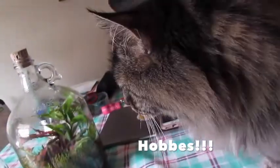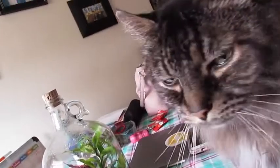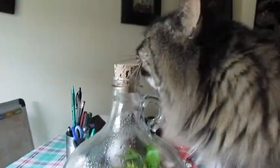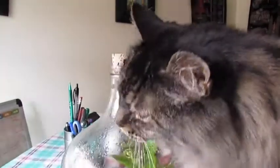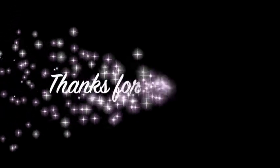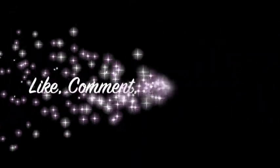Hey, Hobbs! What's up, bubber? And Hobbs is rubbing his little cute face on it. Oh, my baby. That's mine — also doing healthy.